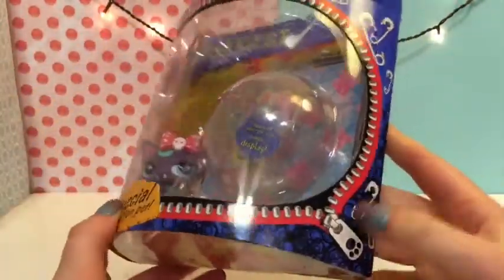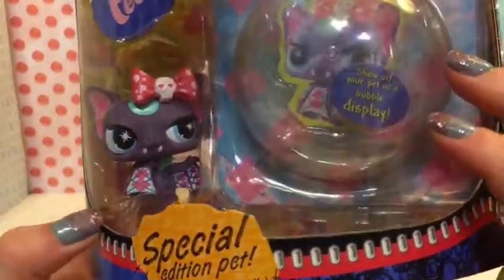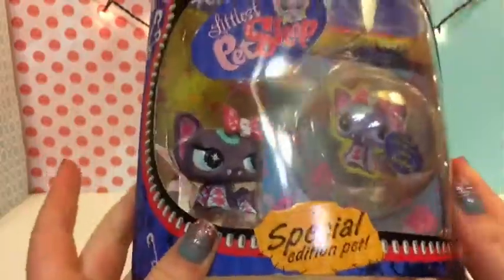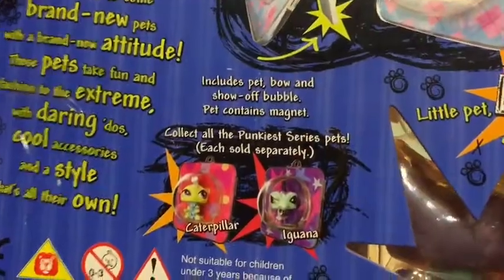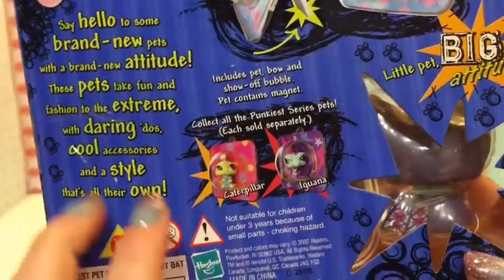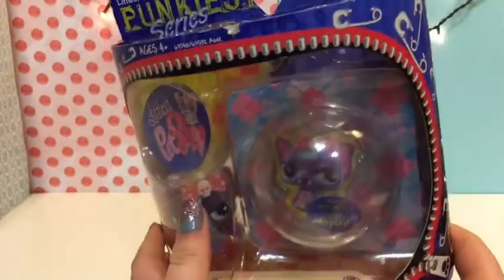There's a zipper and it's like opening, and it is a special edition pet which I was very excited about. It's a bat — it's very cute — and it comes with a little bubble display and you can put your pet in there. There are two others in the Punkiest collection: a caterpillar and an iguana. I saw the iguana there but I like this one better because she's cuter.